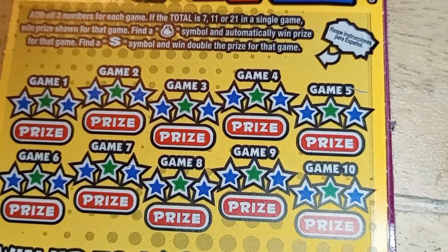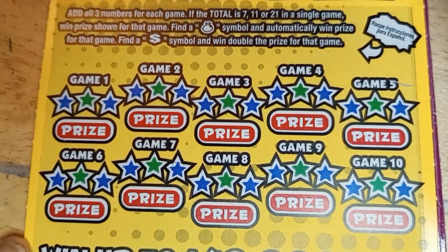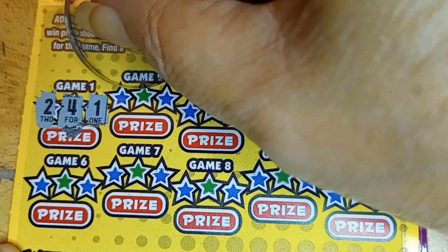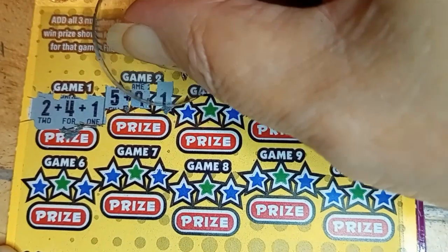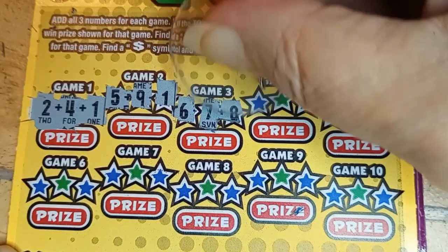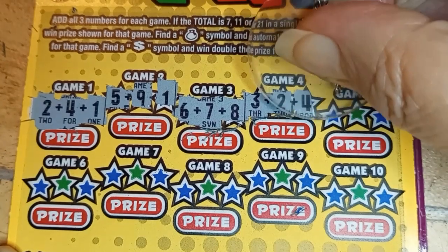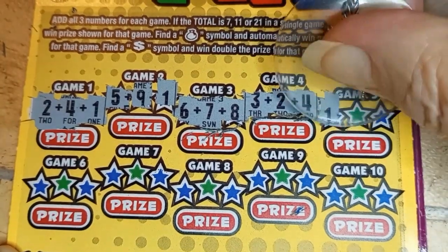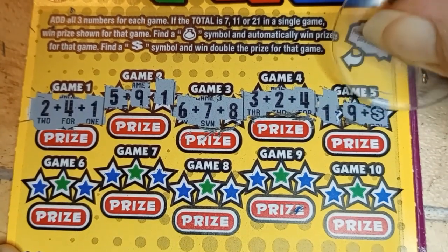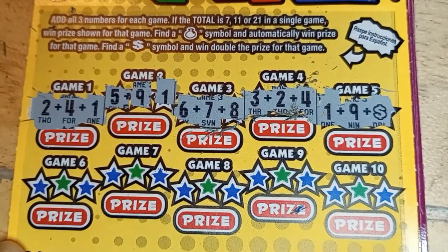The last of the 7-11-21s. Make sure we're centered back up again. 2, 6. 7 again. So we do have another winner. 5, 9 is 14, 15. 6, 7 is 13, and 8 is 21. So there's two winners. 3, 5, and 4 is 9. 1, 9 is 10. We got the dollar sign for double! I think this is the first time I've seen a symbol.